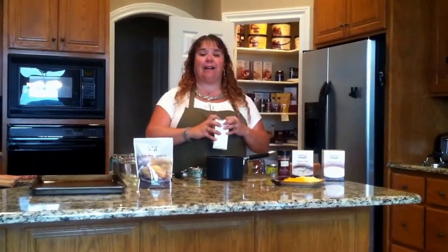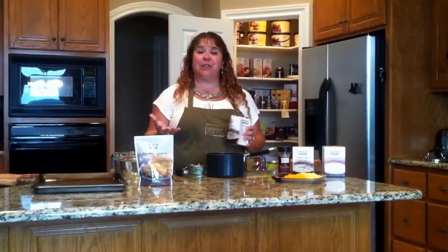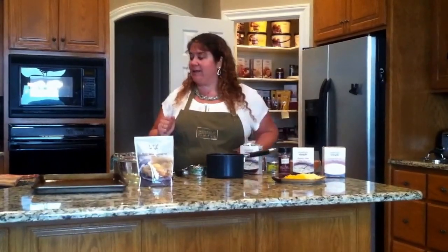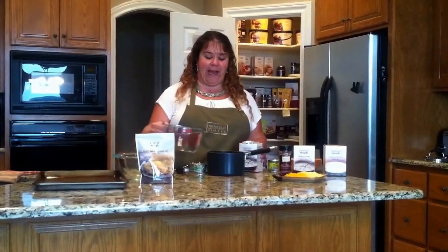This is such a versatile product, so I wanted to point out how you can use it in so many different ways. For today, we're making it for lunch. All you need to do to prepare this product in the very simplest form is add six cups of water to your pan.